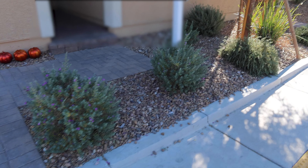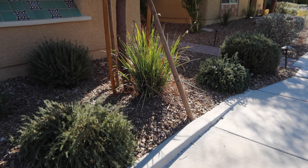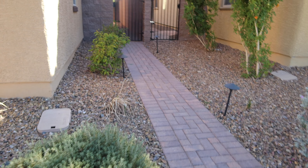You can see the front — we have rocks and some plants, very low maintenance. There is a sprinkler system; I'll show you that when we're in the garage. On this side of the house there's a pathway with lights that lead to the backyard.